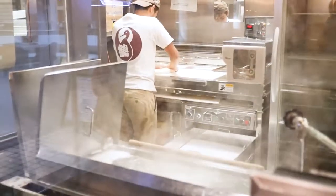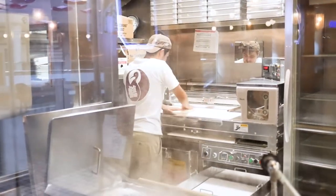And over here is where they cook the udon and you can also see them cutting it.